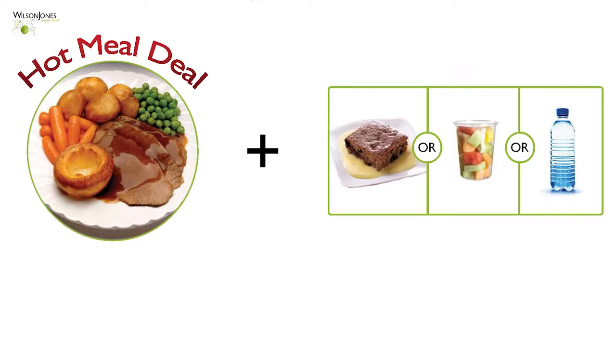Every day there is a traditional meal deal where students have the option of a hot main meal with dessert and a drink for an all-inclusive price, which is really good value for money. The menus are changed seasonally to maximise the use of fresh seasonal products — from hot warming soup and tasty curries during the colder months to fresh layered salads and noodle-styled street food in the warmer months.